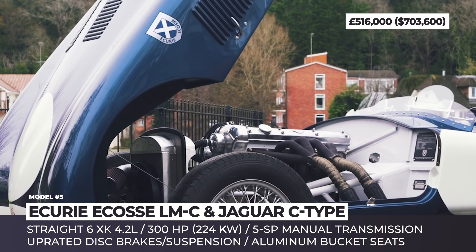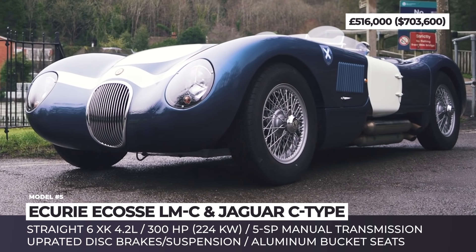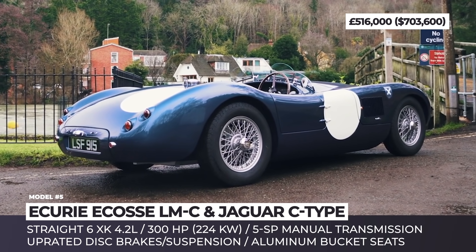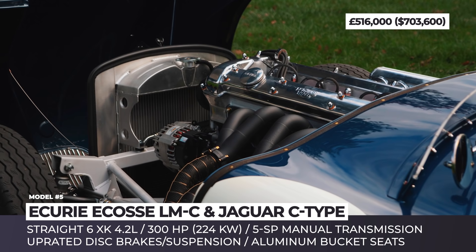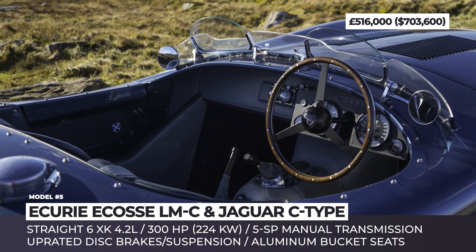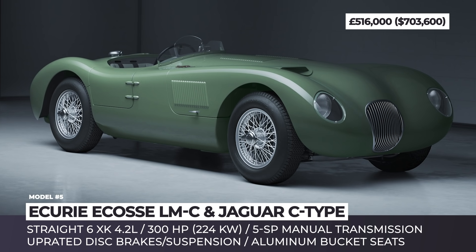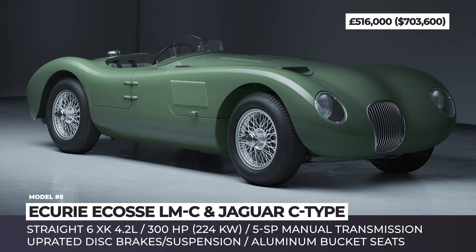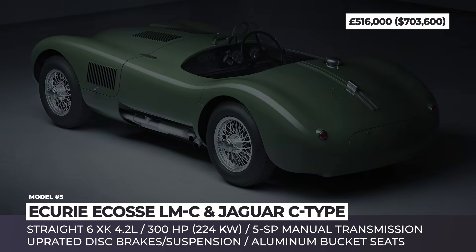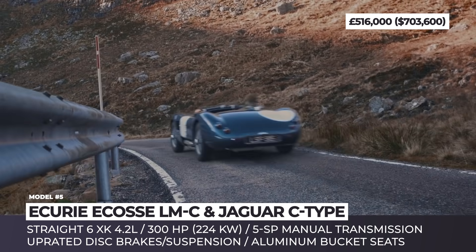The original Jaguar XK120C — which stands for Competition — became an immediate racing success when it came out in 1951 and won Le Mans on its first try. Its fluid aerodynamic forms were a result of wind tunnel testing, unheard of at the time, and it became the first racing model to get revolutionary Dunlop disc brakes. Since 2021 marks the 70th anniversary of the model, there is an option of acquiring a continuation C-Type directly from Jaguar — but if you are willing to pay half the asking price, consider looking into a replica by Ecurie Ecosse.